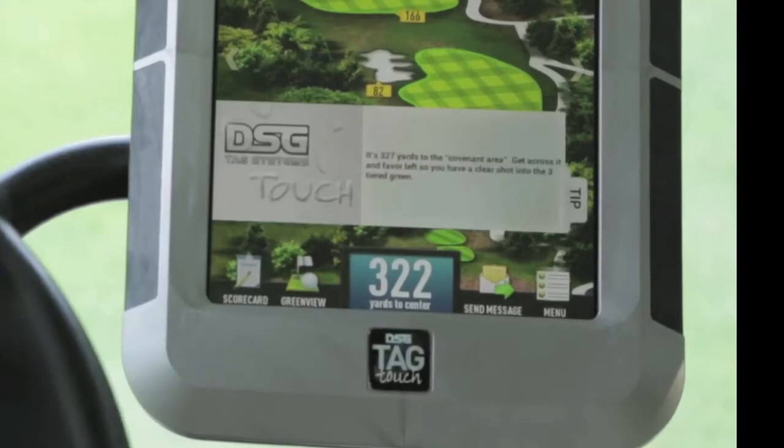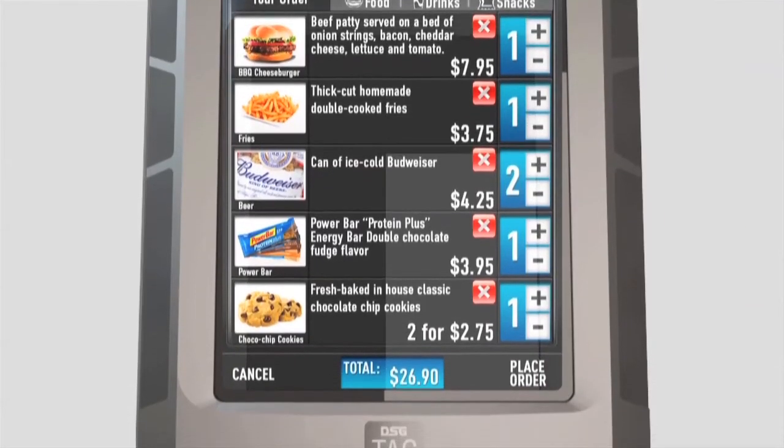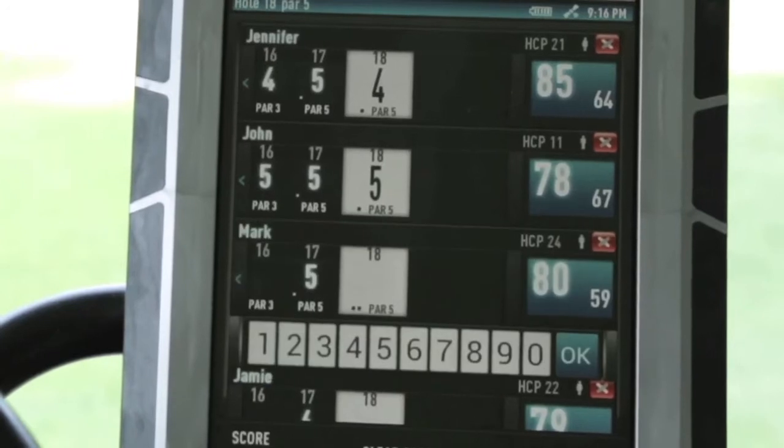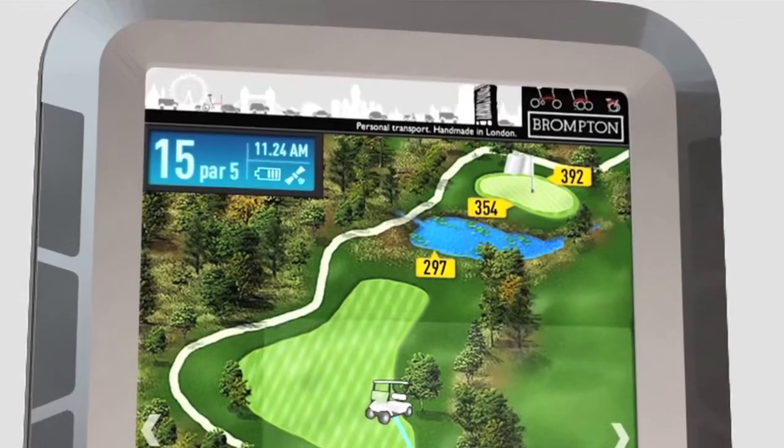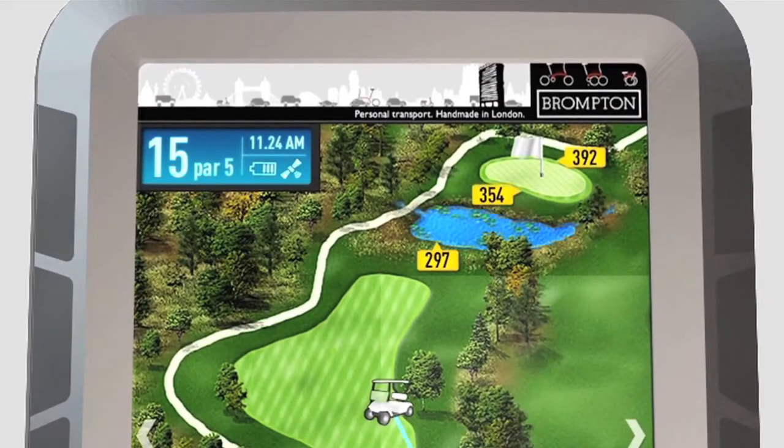The TAG-TOUCH provides high-definition graphics, yardages, pro tips to improve their game, food and beverage ordering, digital scoring, and more. The Touch unit also has the ability to generate significant revenue and help offset your costs with its built-in advertising platform.